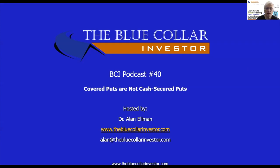Hi everybody, this is Alan Elman, the Blue Collar Investor, and welcome to BCI podcast number 40. This one is titled 'Covered Puts Are Not Cash Secured Puts.' Frequently, retail investors get confused with two strategies that sound the same but in reality are quite different. Cash secured puts is one of the go-to strategies in the BCI methodology, whereas covered puts are too risky for most retail investors. This podcast will describe and give hypothetical examples of both.